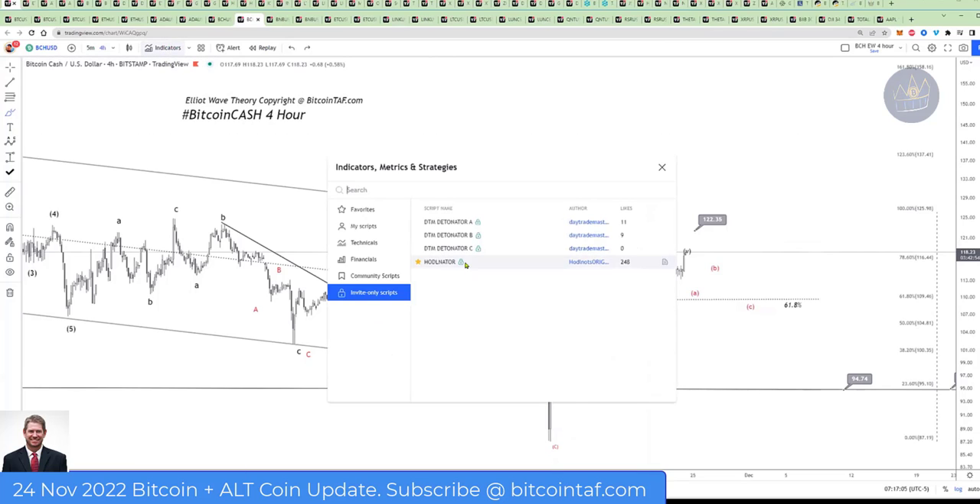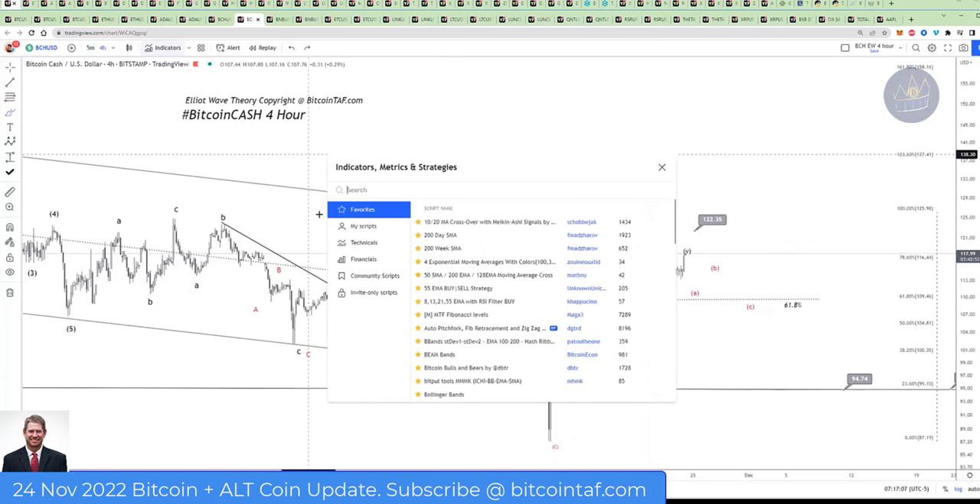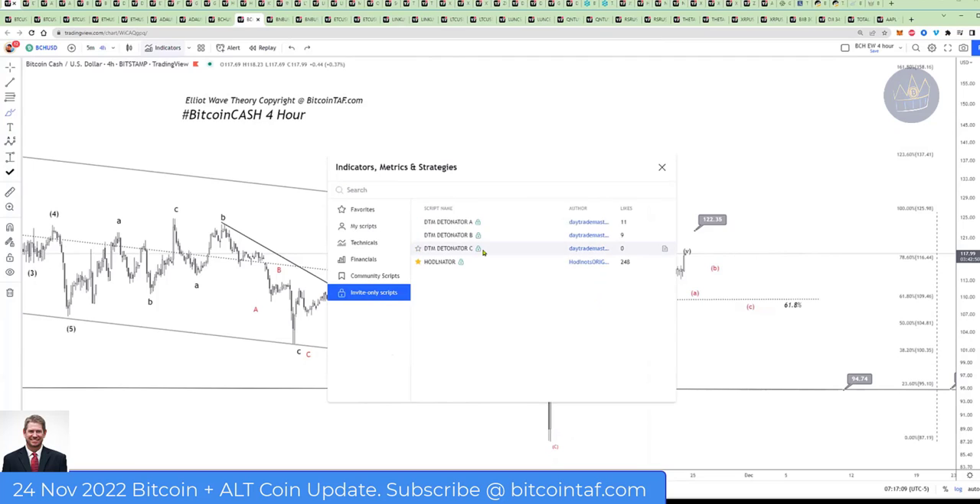What I also trade with is when I go to my indicators — many of you would have this — you could have the DTM Detonator. If you have that, good on you, put it on and use that. I'm going to use, in this case, the Huddlenator.